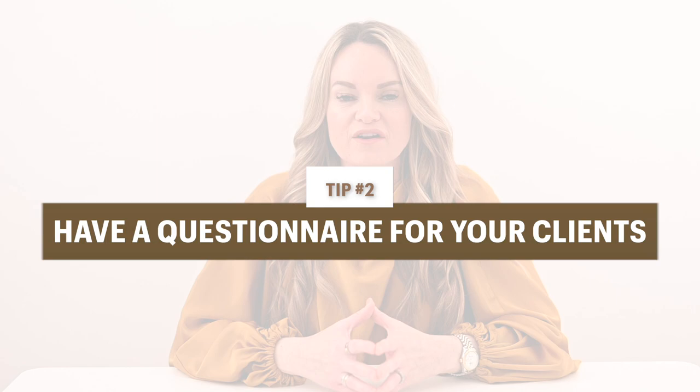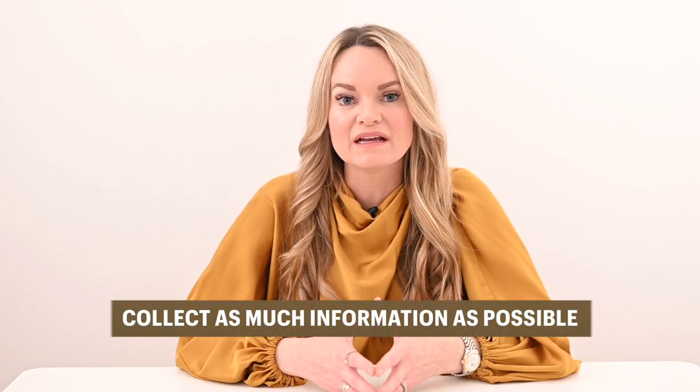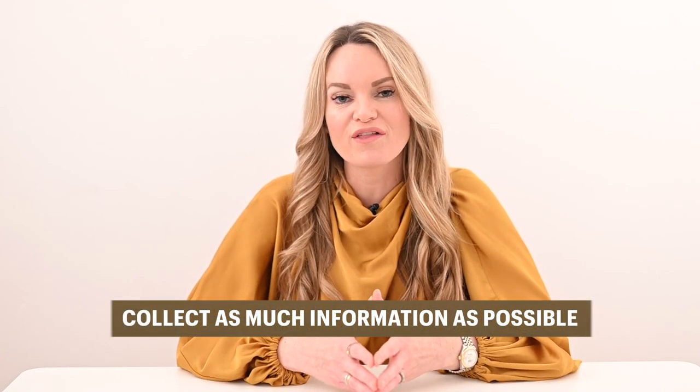In regards to the questionnaire, that is something you can either send out in advance or ask them during the phone call. The questionnaire is going to have lots of questions all about the transportation, the venues, the prep spots, the contacts — all the things that you need to get before you step into that wedding day. You need to get all that information so that you're not stepping in blind and you know exactly what's going on.